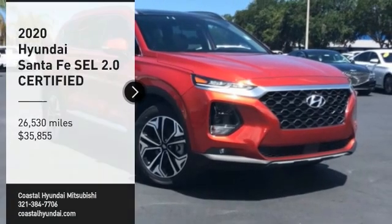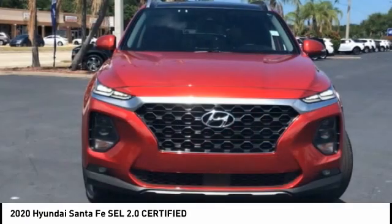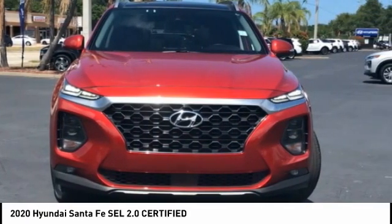You are going to love the 2020 Santa Fe. Style, quality, performance, value — need we say more?